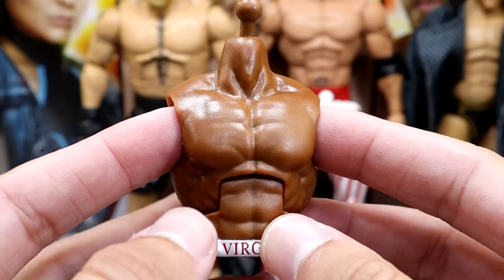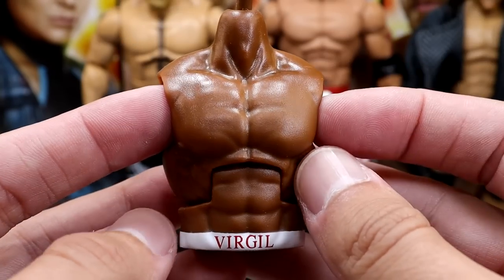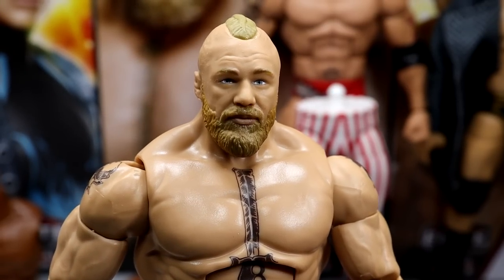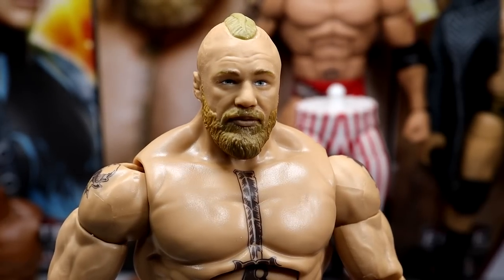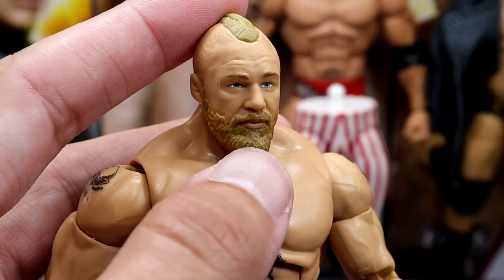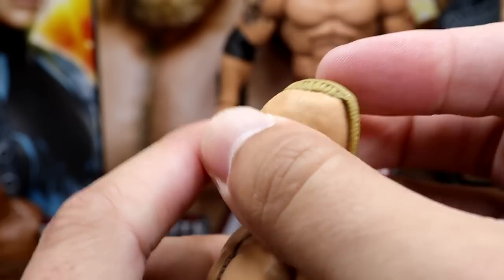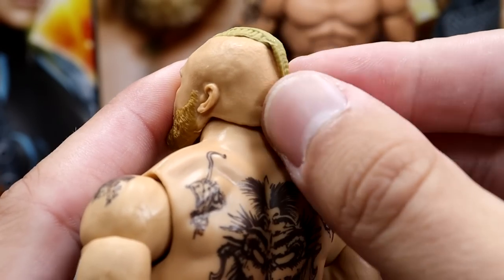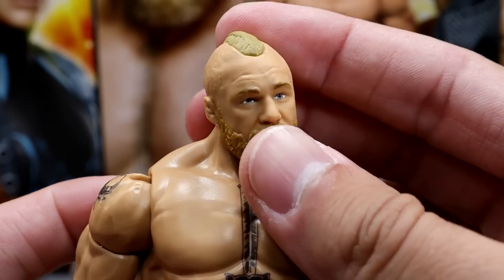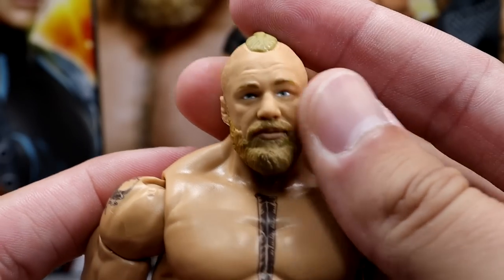The Virgil torso is the same British Bulldog torso we saw, except in Virgil's skin tone. Getting into Brock Lesnar — this is a brand new head sculpt. He has the new beard, and it kind of looks like he just woke up. I like the hair sculpt — he does have the new braid going on. I don't think we've seen that braid on a Brock Lesnar head sculpt before — a little braided ponytail, which is pretty sweet. We've seen the progression from crew cut to ponytail to now the braid.